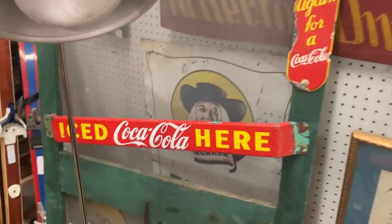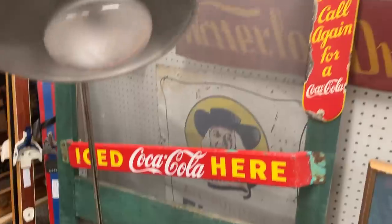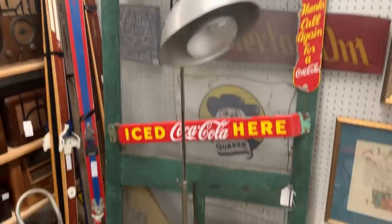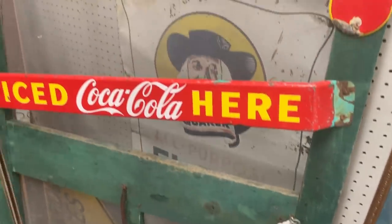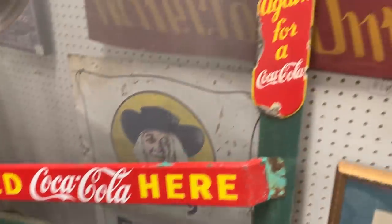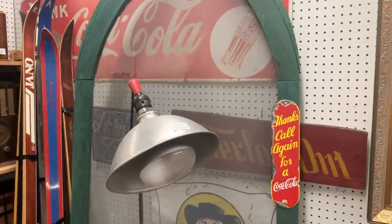Now this is kind of neat. What they've done is put the Coke push bar on the screen door. They've got another push bar at the top, and they're selling it as a whole package for $595. The push bar is worth about — and these are Canadian prices — about $350. That one's worth about the same. So I guess if you buy the two push bars, it's like you get the door for free.